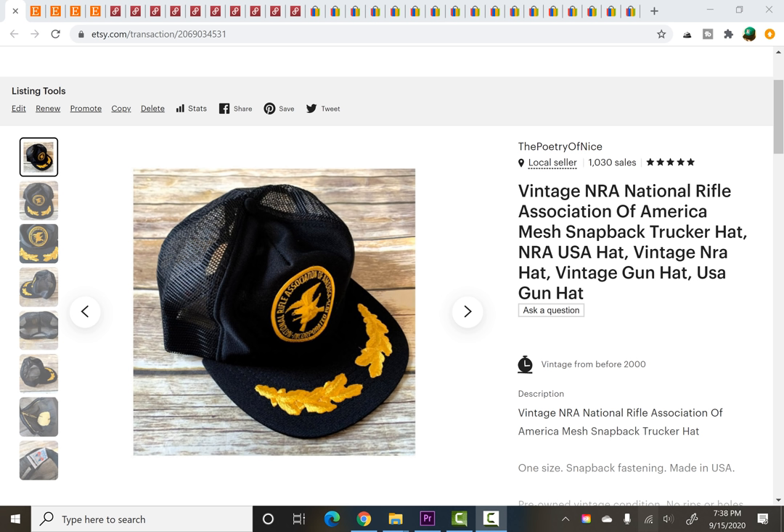Hello again you guys, it's Carly from the Poetry of Nice and welcome back to one of my sales update videos. So if you're new here, this channel is primarily about thrifting. I take you along to yard sales and thrift stores and garage sales and all that good stuff and show you what I buy kind of in real time. And then I pop my hauls on the end of those videos so you can see exactly what I picked up. I feel like that's useful information.